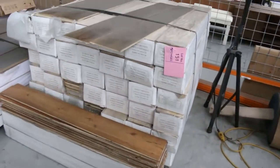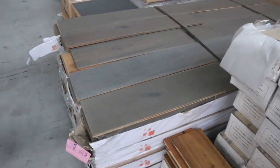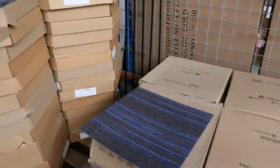We've got engineered flooring here — $15 a square meter, I've been told to try and clear this out for. So we are selling the engineered flooring by the square meter for $15. And carpet tiles starting from $10 a square meter in the carpet tiles there.